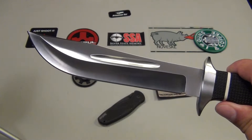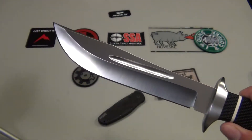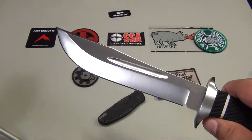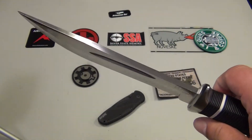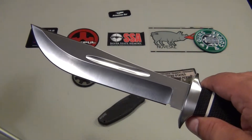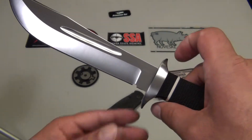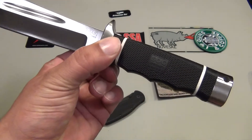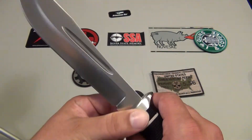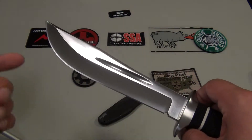Why did I choose this blade, you might ask? The answer is, when I first saw this on — I think it was Nothing Fancy's video — I just needed to know who sells it, I just wanted one. Because I really like the satin finish on this, the black and white handle, the size of it, the belly on it.